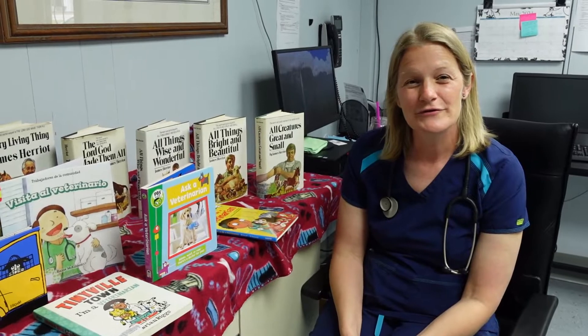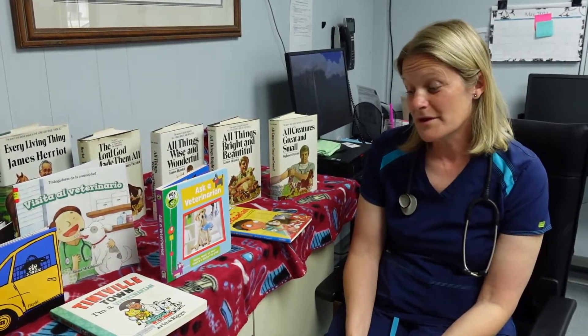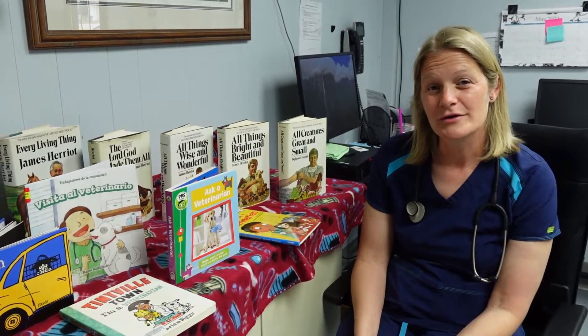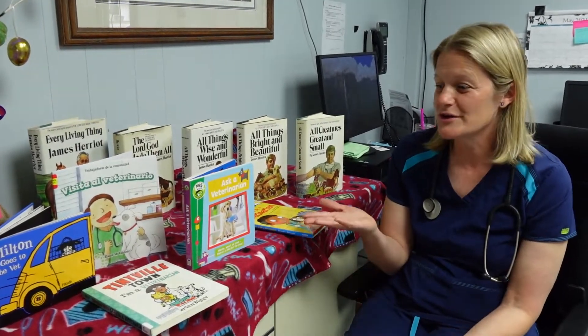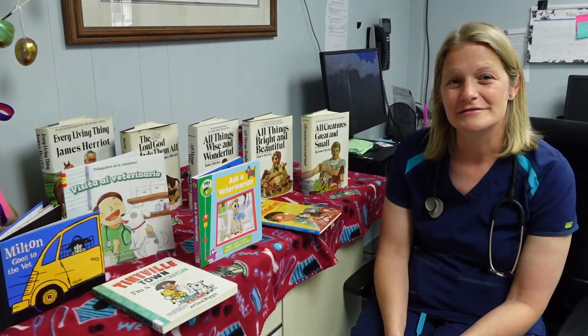Thank you for coming to Dorsey Animal Clinic today. Hopefully you've learned a little bit about what it's like to be a veterinarian. If you want to learn more about that, you can always read some books — a great place to go would be the Emporia Public Library, where they have a great book selection about what it is to be a veterinarian.